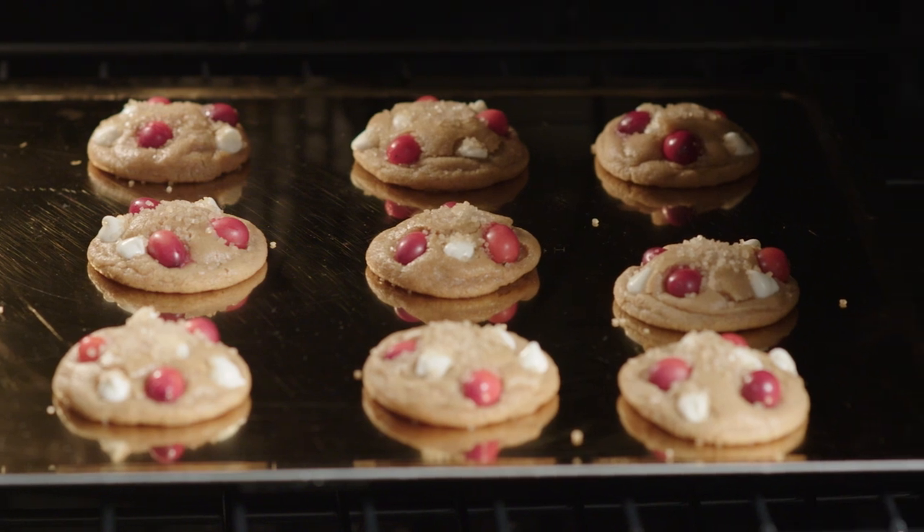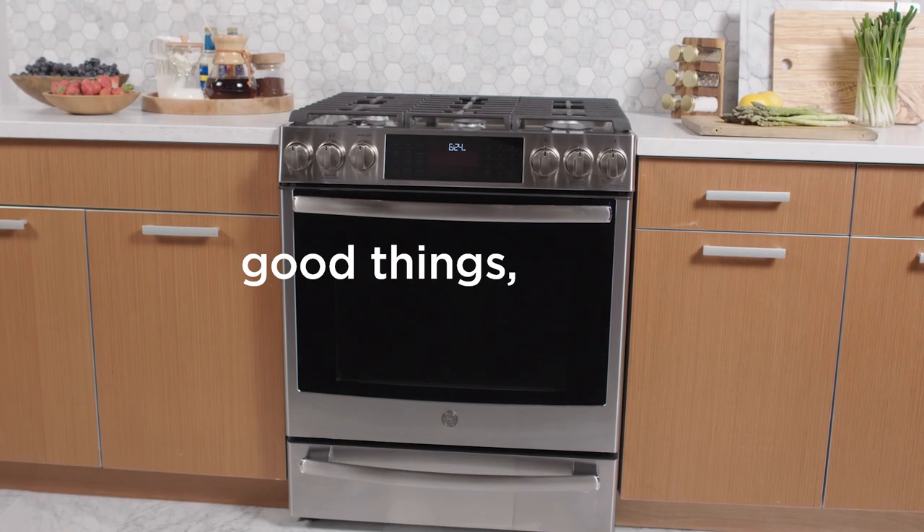Crispy, golden, and oh-so-good. Another way we make good things for life.